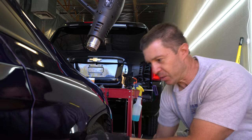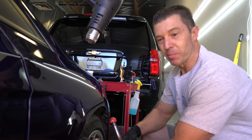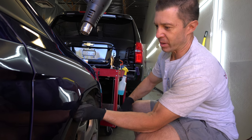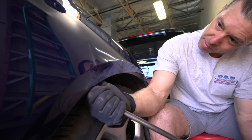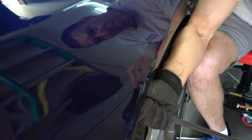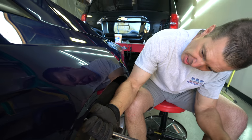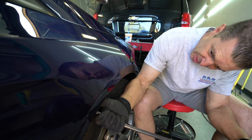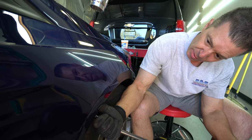Now, because this dent is fairly sharp and deep, we're going to start with a very soft tip in order to not make tool marks or damage to your paint or to the metal. I'm just going to start by working the overall dent, kind of working it up and down. You don't want to rush a dent like this. If you try to do it too fast, you're going to make mistakes and cause damage that you cannot go back and repair later.